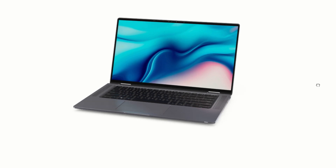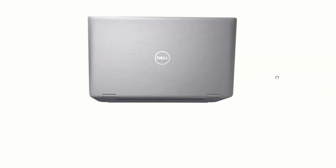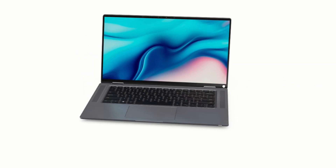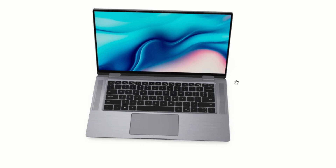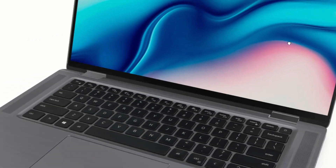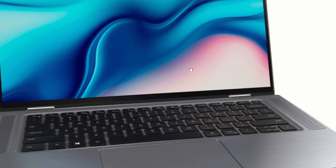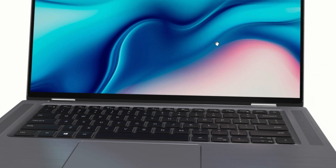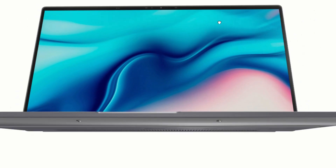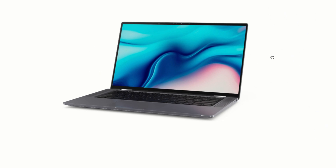The Dell Latitude 9510 laptop uses a 15-inch IPS panel with a resolution of 1920x1080. The outer surface of the matrix is black, hard, and semi-matte. There is no special anti-reflective coating or filter, and there is no air gap. With AC or battery power and manual brightness control, it peaked at a decent 440 cd/m². The maximum brightness is quite high, so with relative comfort you can work outdoors on a clear day, as long as you are not in direct sunlight.